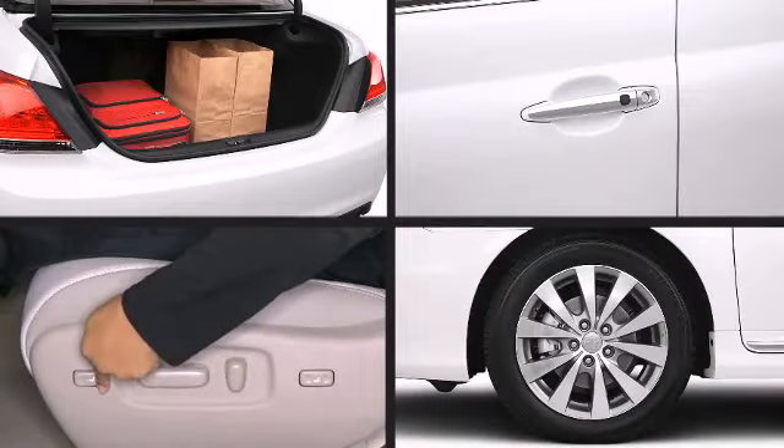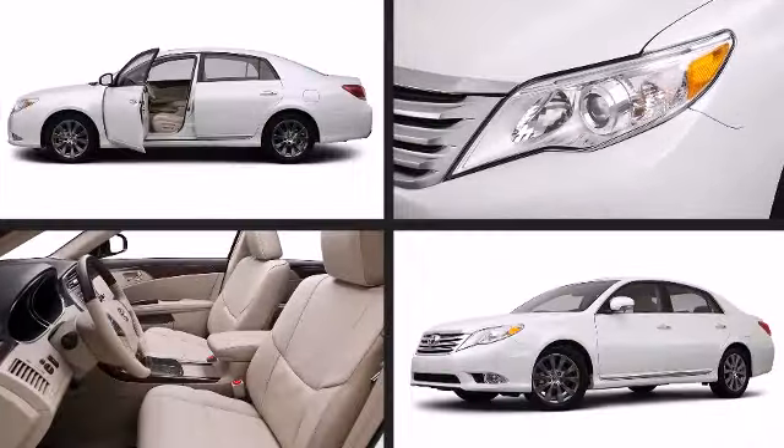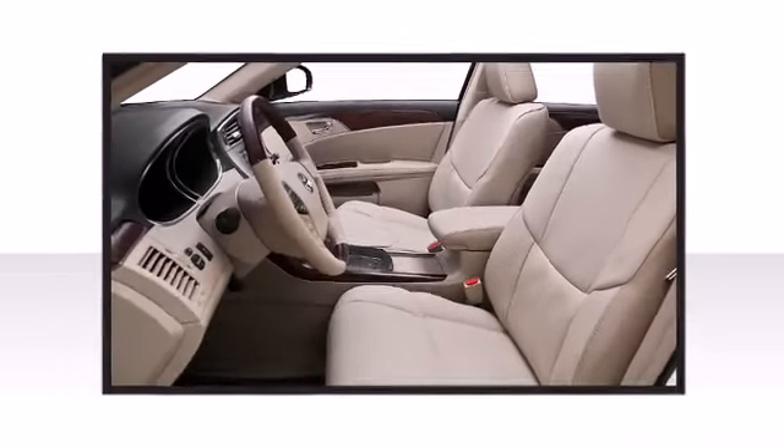Five passengers fit comfortably thanks to the generous interior space. You'll notice that the headroom and legroom make even the longest drives enjoyable.